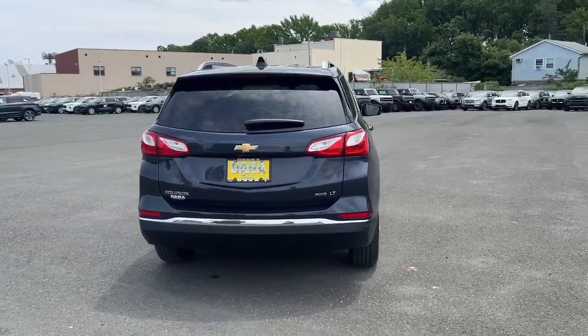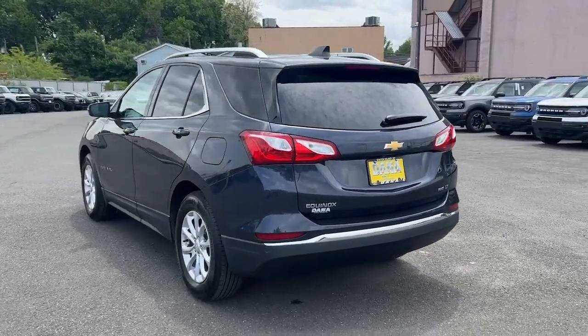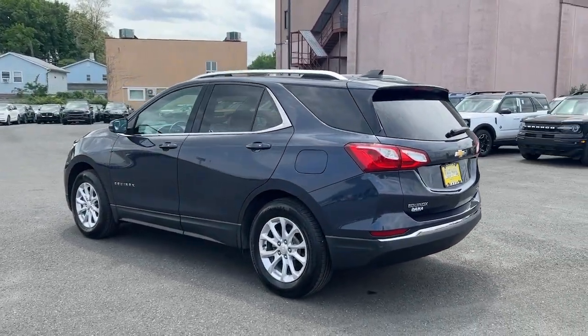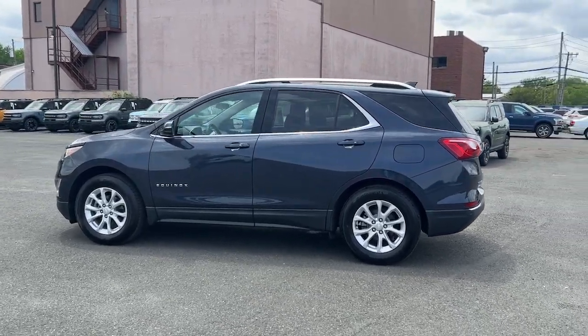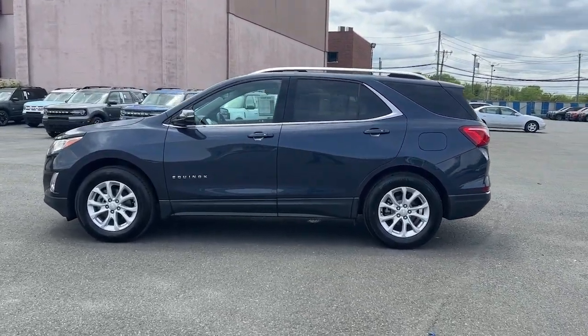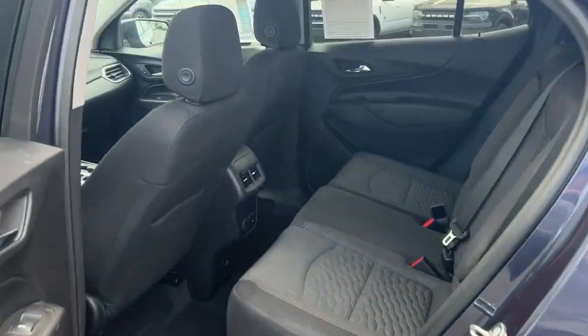The following are some of this vehicle's highlighted options: Apple CarPlay and/or Android Auto, heated driver's seat, sun/moonroof, keyless entry, remote engine start, premium sound system, heated mirrors, satellite radio, power liftgate, steering wheel audio controls.